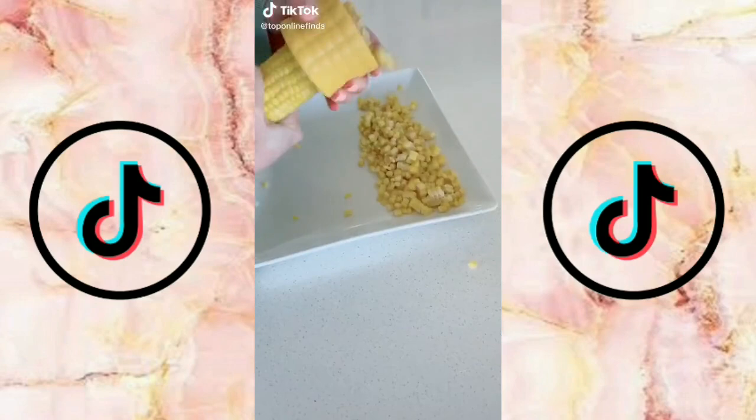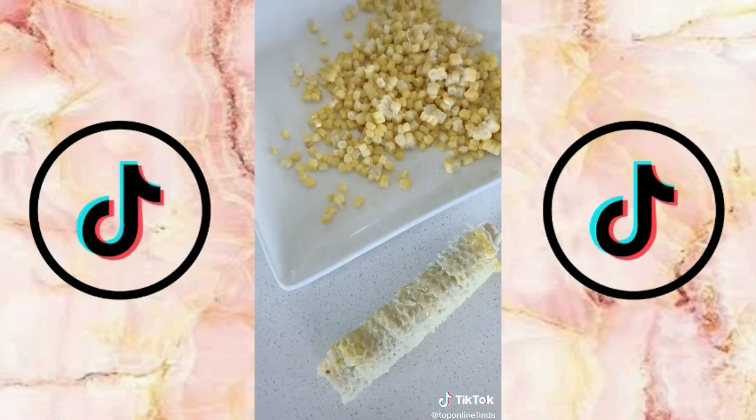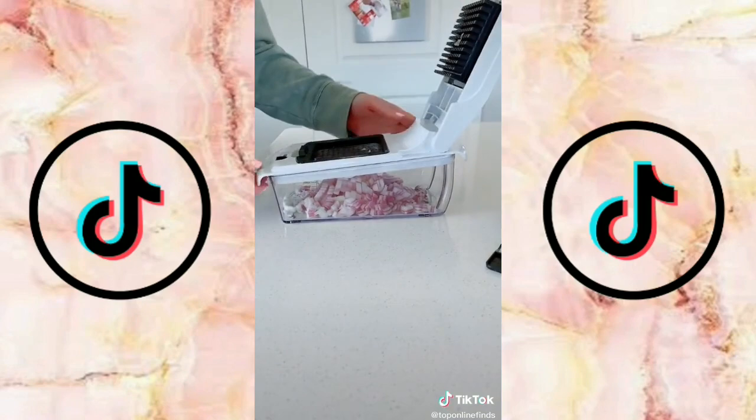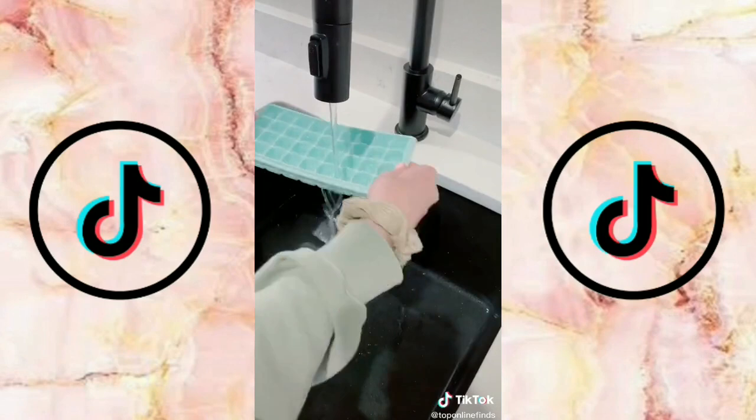Life-changing kitchen gadgets part three. I'm gonna be using this corn stripper all summer long, it's so cool you just put the corn in there, twist the tool down and it just strips the corn right off the cob, it's perfect for summer salads and barbecues. This veggie chopper can save so much time, you just put the veggie in there, push down and it chops it into little pieces, works great on bell peppers, onions, and many other vegetables, and it also comes with different attachments and blades.